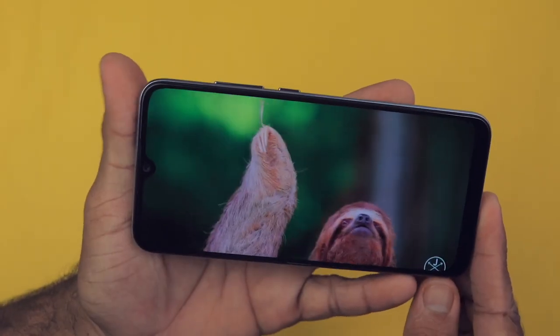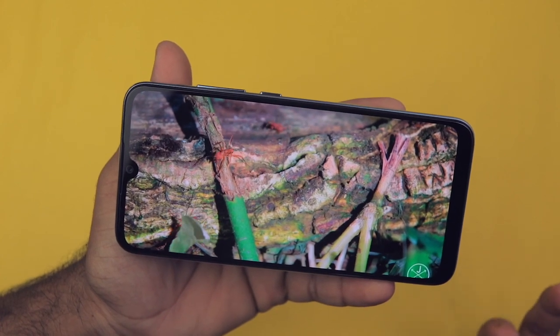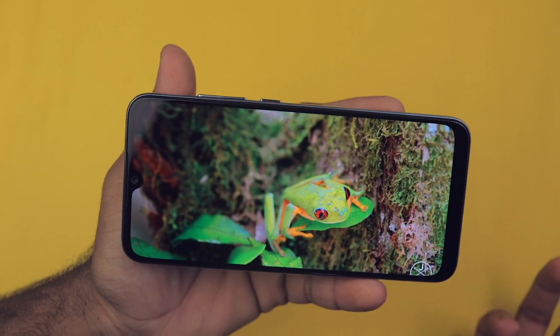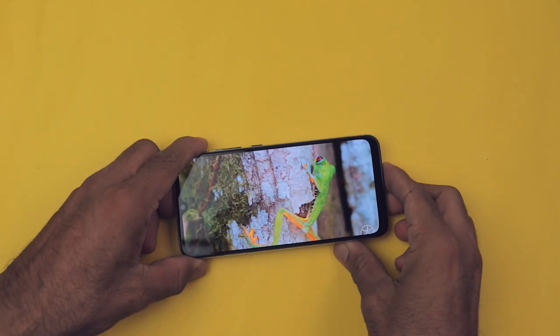The second reason is the display. Yes, it has only a 720p display, but it's an AMOLED display, which is fantastic to look at — a feast for your eyes. AMOLED has a very high contrast ratio, so the contrast is amazing, the black levels are very deep, and the colors are fantastic.